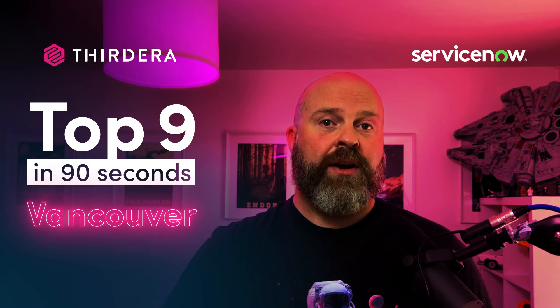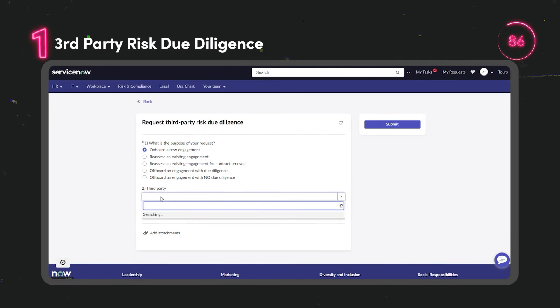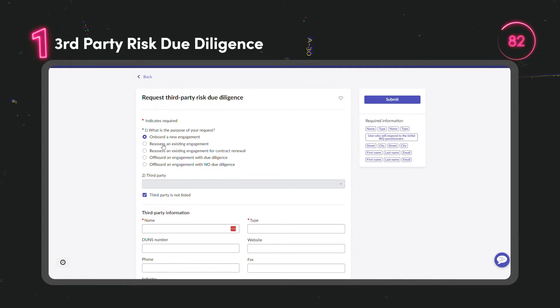Here are the top 9 in 90 seconds. Formerly called Vendor Risk Management, Third-Party Risk Management provides a holistic approach to managing all domains of third-party risks.